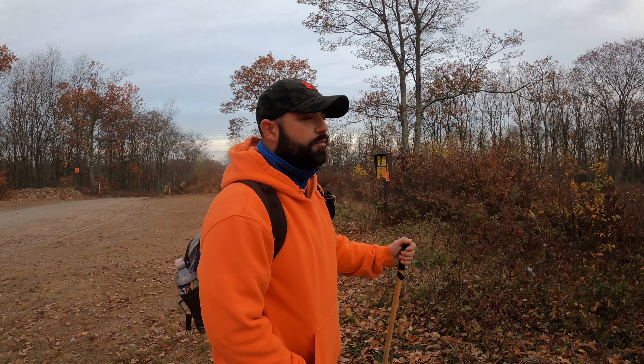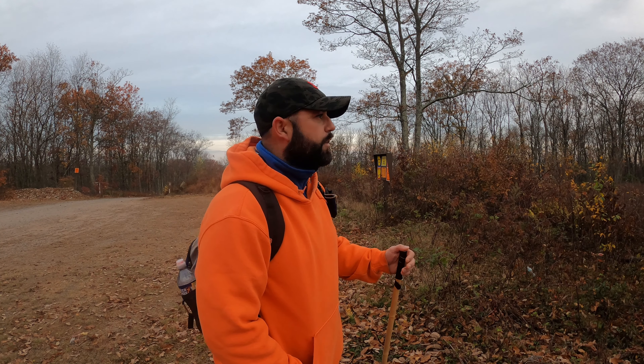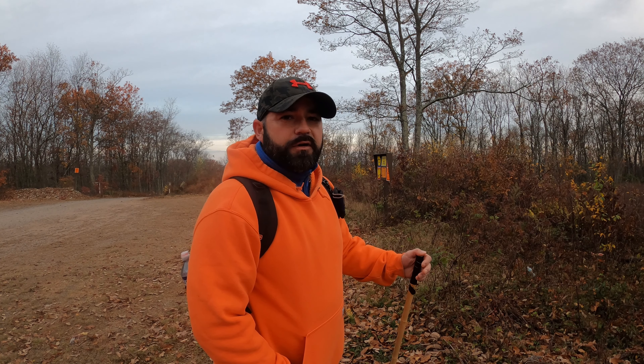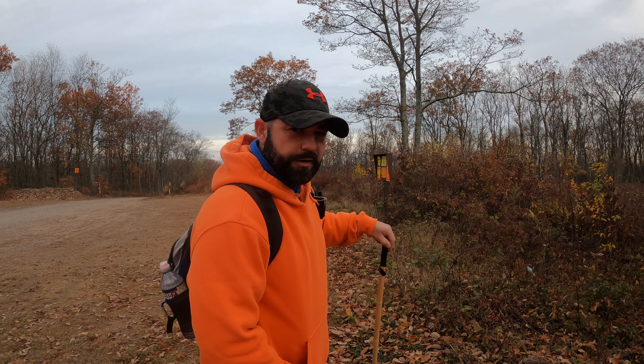But it looks like we're in that transitional phase now between fall and winter. But let's see what today's hike has to offer — let's go for an adventure, guys. Let's hit that trail. Gator out.